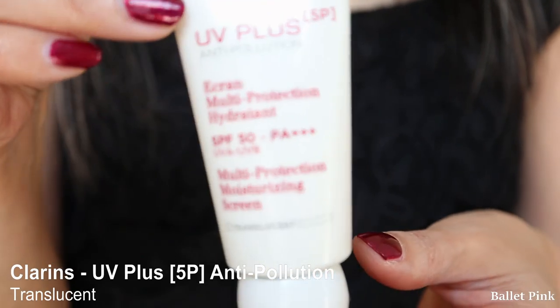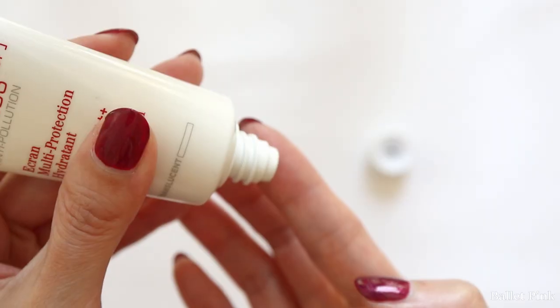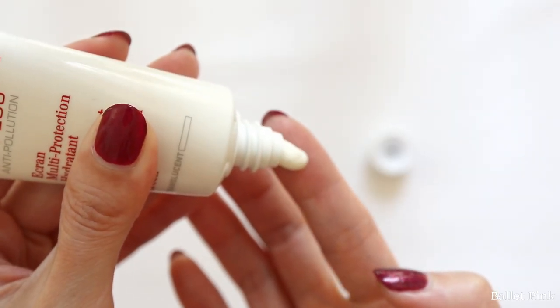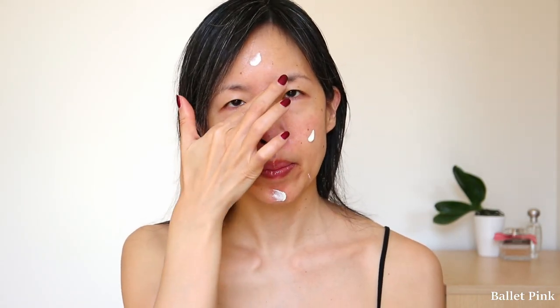Finally, I apply sun cream — Clarins UV Plus Anti-Pollution Moisturizing Sunscreen. This one is translucent without any color. I used to love the former version, which was quite runny, and it took me some time to get used to this thicker consistency, but I like it now. As it says, it's moisturizing, which the former version didn't mention. I think it's not bad to have an additional moisturizing layer.